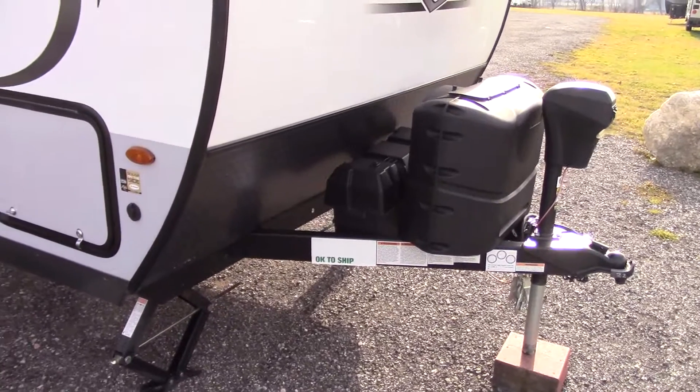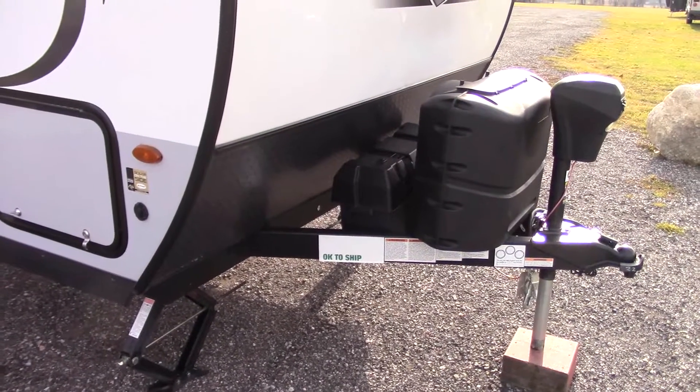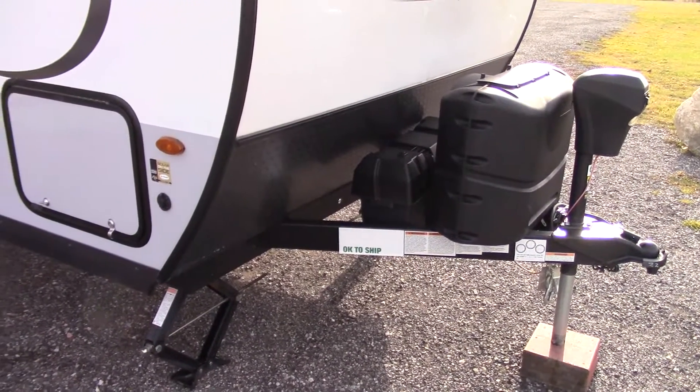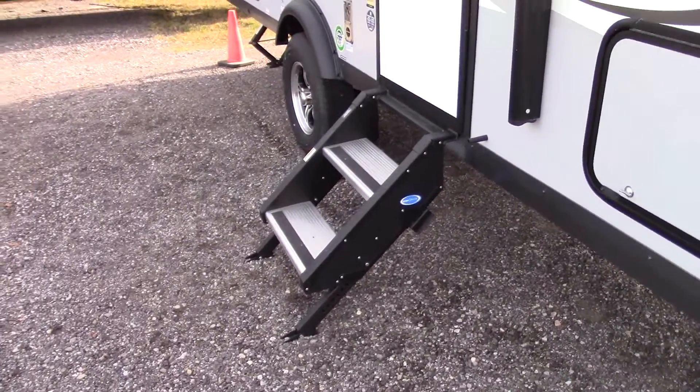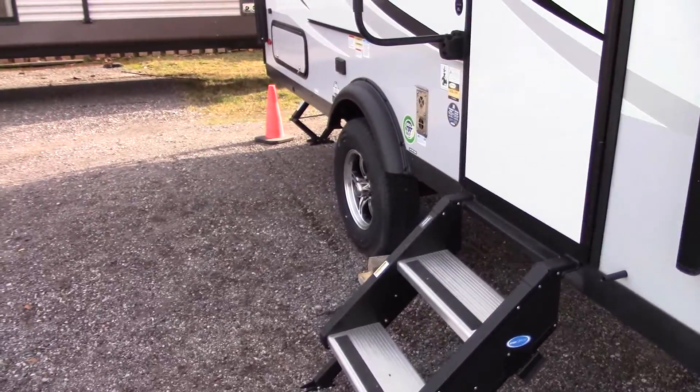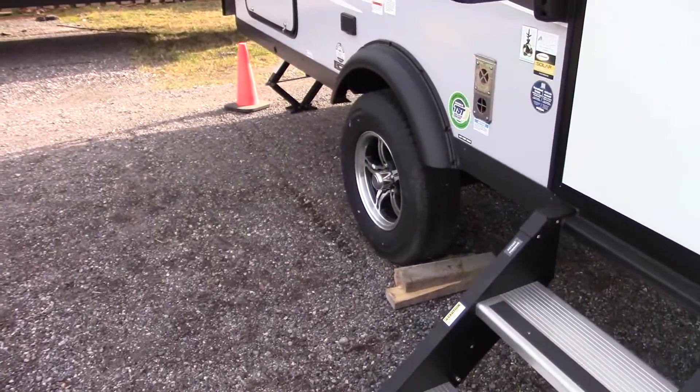There is provision for two deep cycle RV batteries — one is included in the price if you ask us for a quote. The trailer also features aluminum steps, aluminum wheels, and the Torflex suspension system.